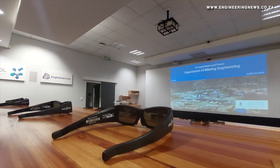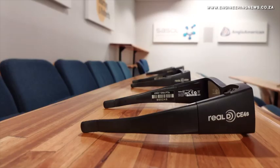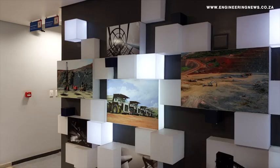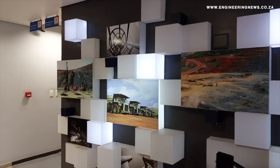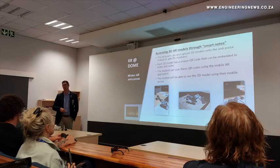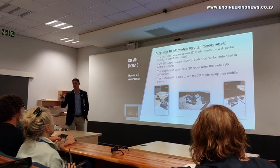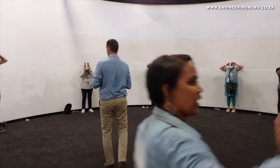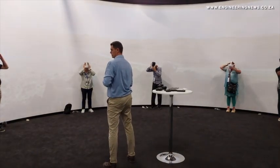Since then, the VR mobile sets have advanced dramatically and we are now focusing on moving away from the static non-scalable to the scalable mobile sets. In our Mining Engineering Department we have 128 students from first to final year. Depending on the class sizes, it ranges from about 50 to about 10 in the final years, and those are the typical cohort that we put through the centre.